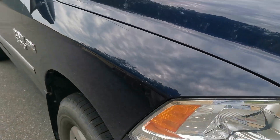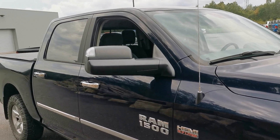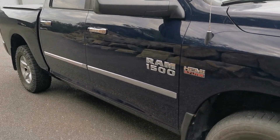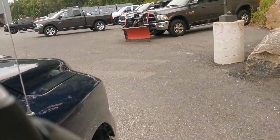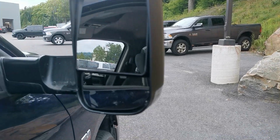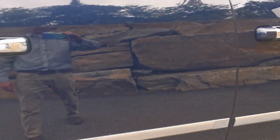Going around here to the passenger side. Complete trailer tow package including trailer tow mirrors — that will flip up for us here. There we go. Going down the passenger side.